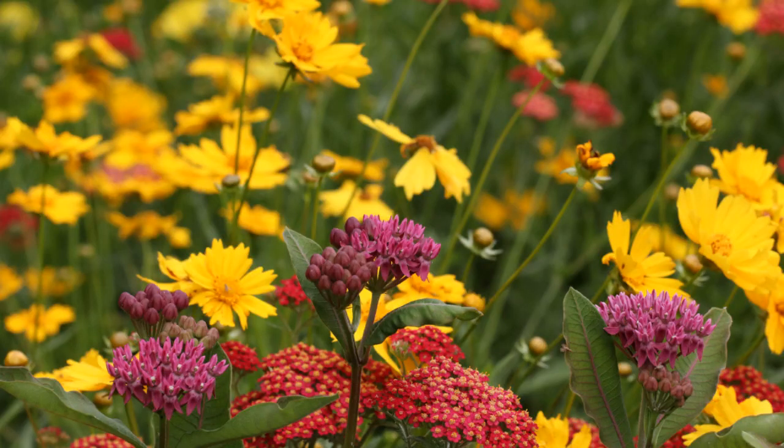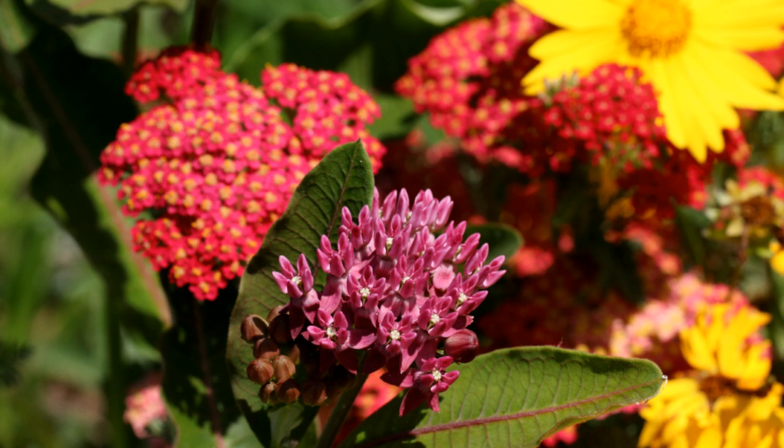The native purple milkweed, Asclepias purpurascens, looks nice combined with the red yarrow and the yellow lance leaf coreopsis. The purple milkweed is just stunning — you can see that leaf has that purple midrib that echoes the color of the bloom.